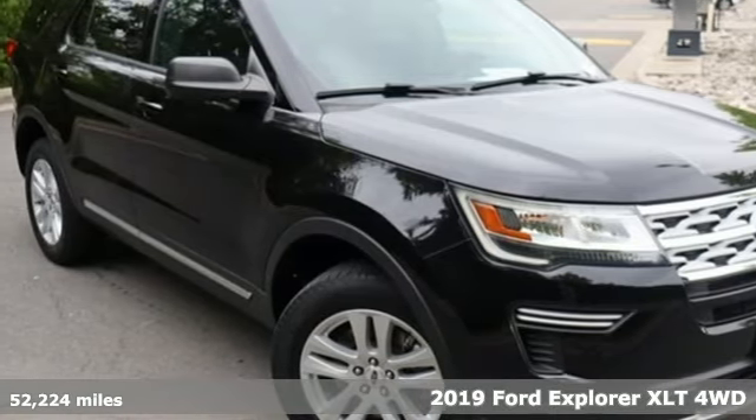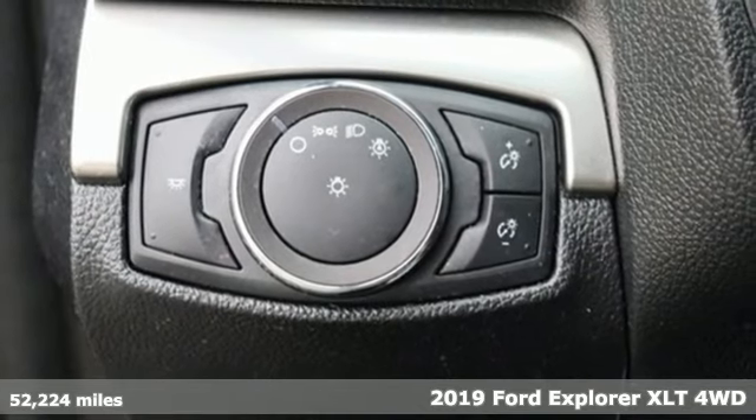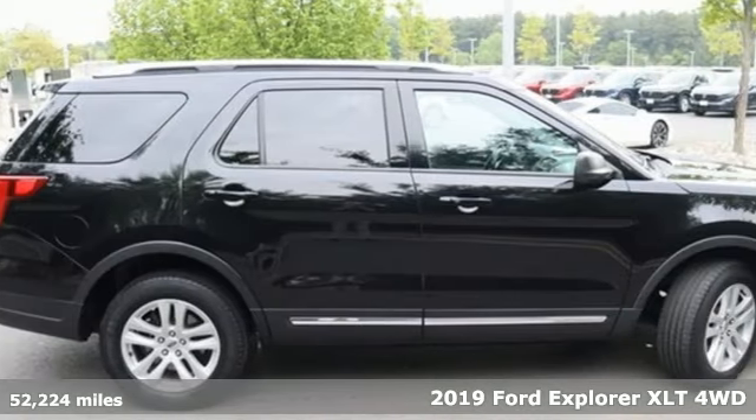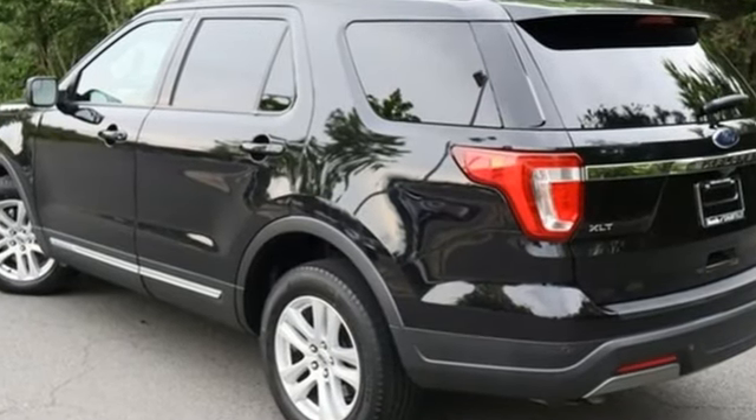Here's a 2019 Ford Explorer, aptly named, handsomely appointed. When people talk about the beautiful scenery, they'll be talking about this Explorer too. You'll look forward to every drive with features like these.